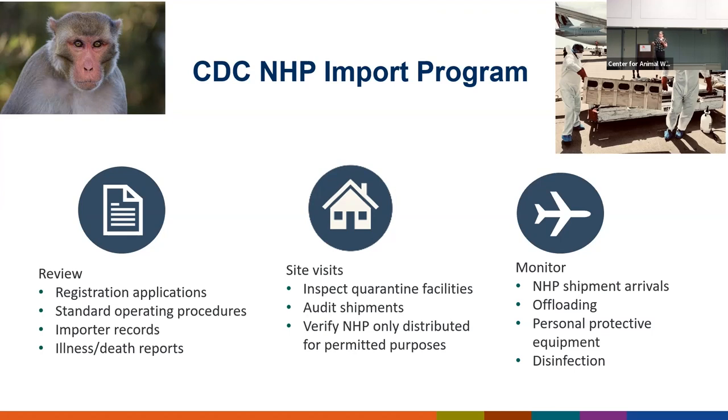The second component of the program is site visits. We do unannounced site visits to all of our facilities on an annual basis. We audit their shipments to track every single monkey — sometimes shipments are upwards of 700 animals. We verify NHPs are only distributed for approved purposes, review staff training records, look at the facility and PPE use, go into quarantine areas, and look for any Animal Welfare Act violations regarding caging, water, and feeding. It can take a couple of days to do a complete inspection.